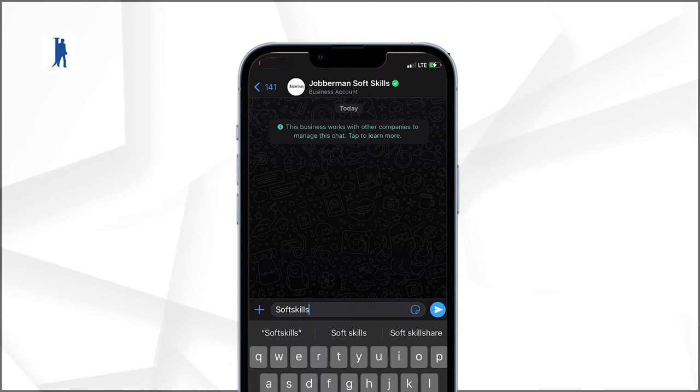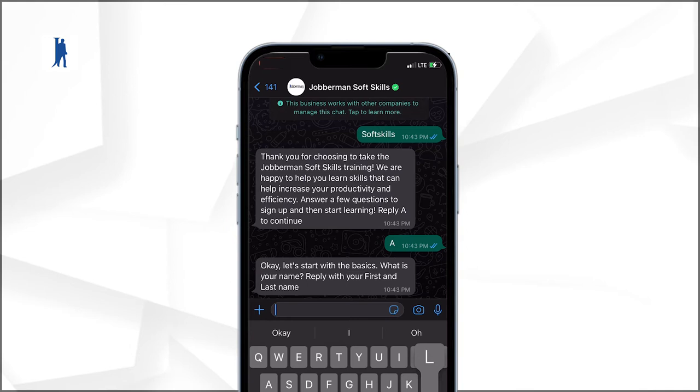Want to know how? First, click the link for WhatsApp or Telegram, then check your WhatsApp or Telegram for the Jobberman Soft Skills bot. Register by following the prompt, start the course, and start learning.